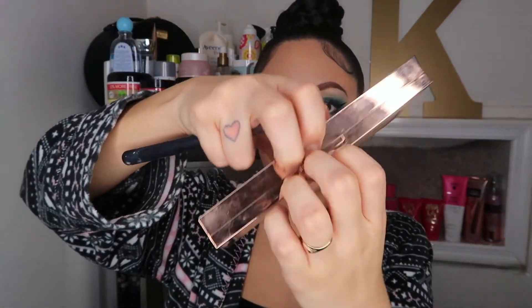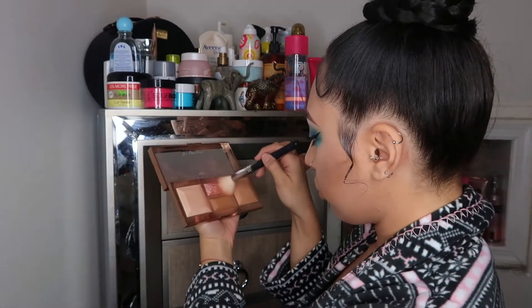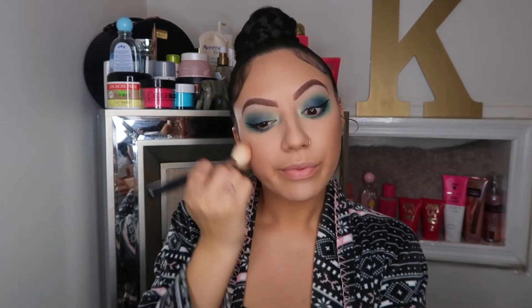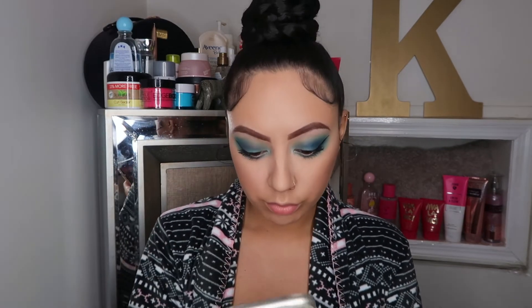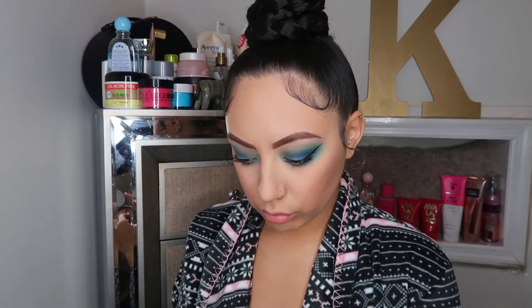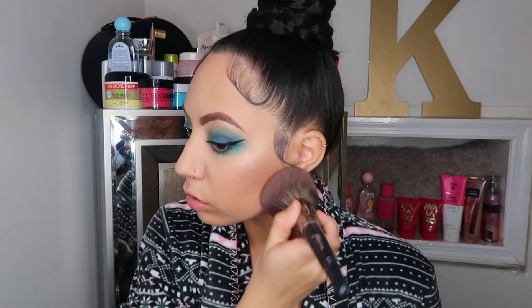Next I'm going to be going in with this Becca Be a Light palette — it has a highlight, a blush, and a bronzer. I always mix the bronzer and the blush and place that on my cheekbones, which looks super pretty. Within the palette there is a highlight, but I do go in with an extra highlight because that's like the best part of the look. I go in with my Becca highlight in the shade Opal, which is so pretty and super bright — you can see that from down the block. I place that on my cheekbones, down the bridge of my nose, on the inner corner of my eyes, and under my brow bone.